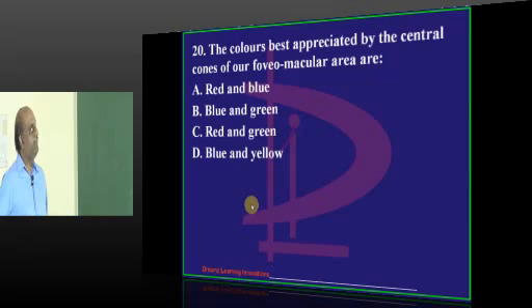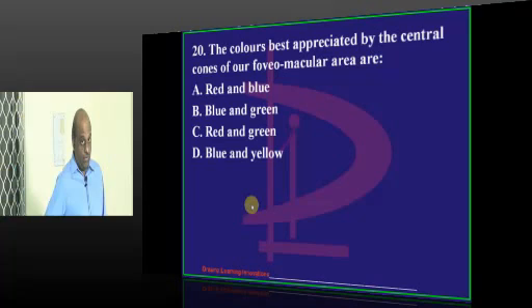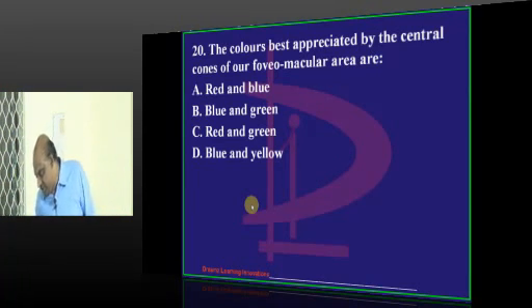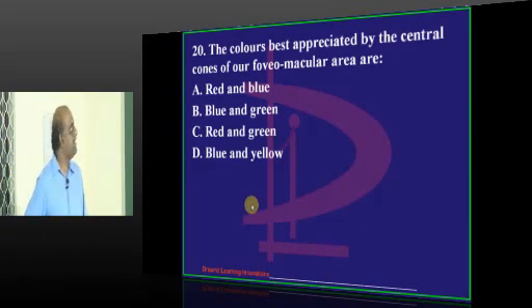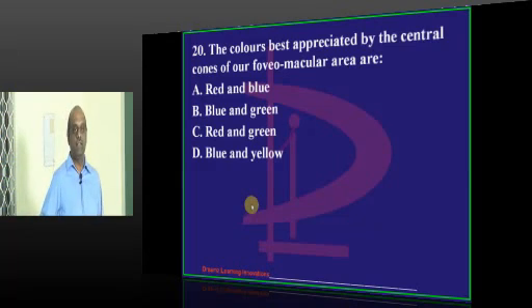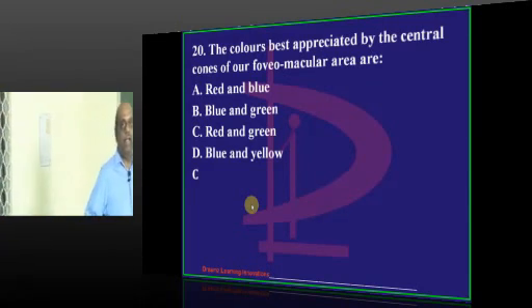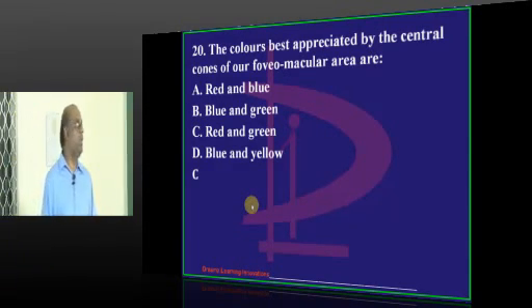Central cones of the fovea - Guntur and Cheranjivya say blue and yellow. Guntur and Karimnagar think blue and yellow. Tirupati says blue and green. Anantapur proposes red and green - red and green is very well appreciated by the central cones in the foveo-macular area, which is what needs to be remembered.